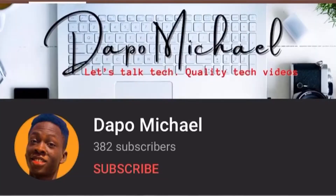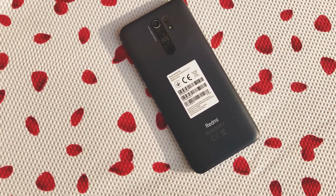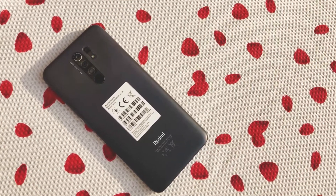The Xiaomi Redmi 9 Prime is a rebranded version of the affordable Xiaomi Redmi 9 smartphone, announced on the 4th of August 2020 and released on the 6th of the same month in China. The Redmi 9 Prime comes with similar specifications, design, and other features as the Redmi 9.